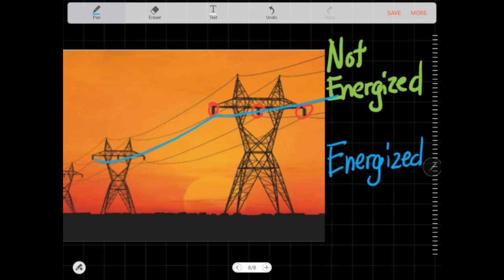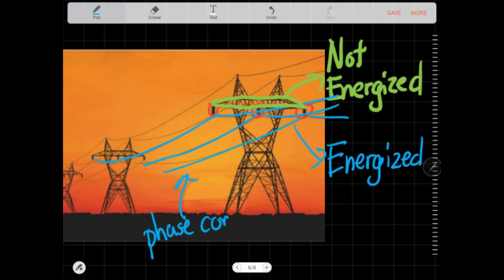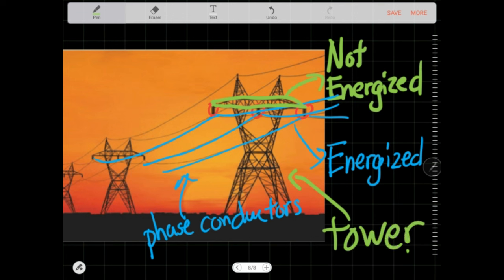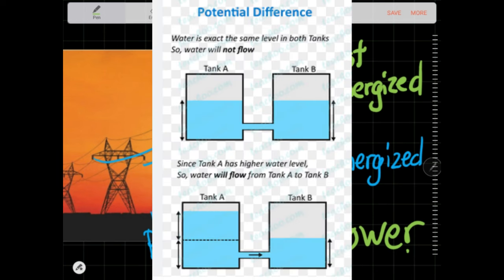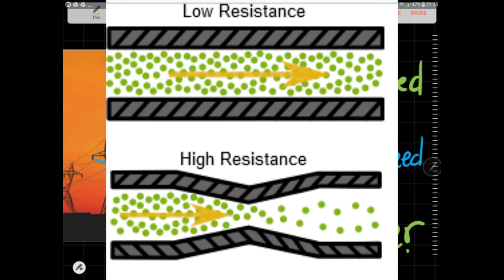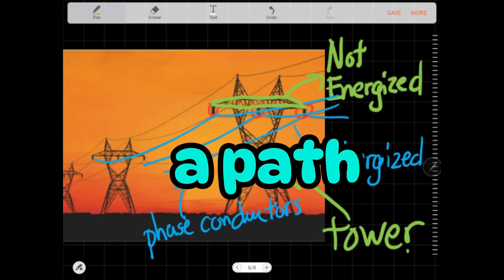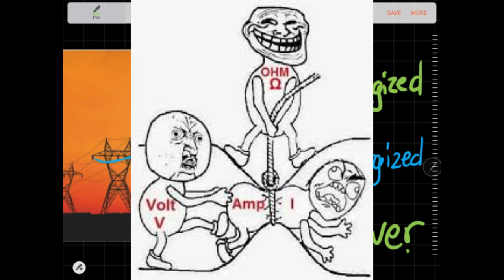These are conductors that carry current — current-carrying conductors. Then these are towers that carry the conductors, not the electricity. Just the conductors that carry the electricity — towers don't carry the electricity. For electricity to flow, you need two things: first, potential difference between two points, and second, low resistance — in other words, a path. Potential difference gives you a start point and an end point; low resistance gives you a path or a road. Both conditions must be met for electricity to flow.